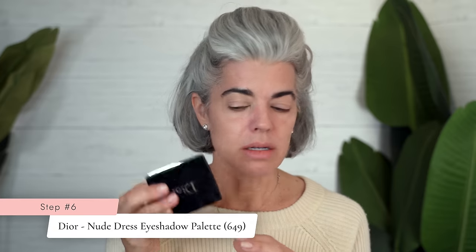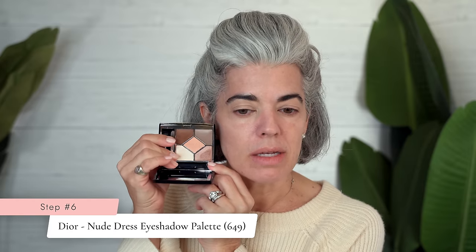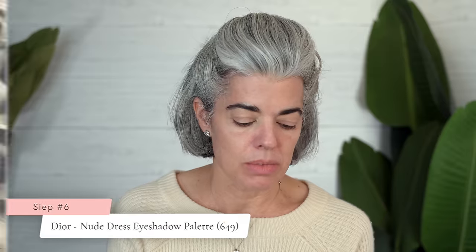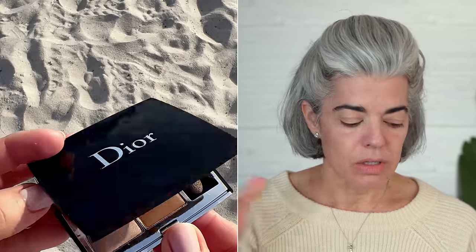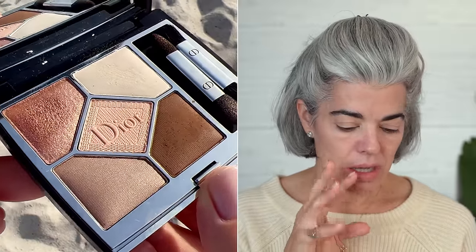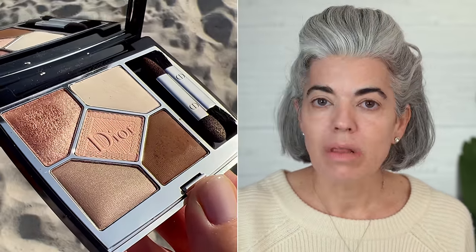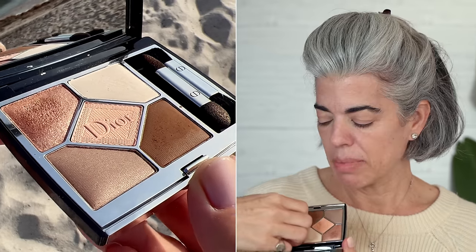You can see the difference between primed and unprimed. Even on set when I was doing makeup on anybody, I could not do their eyes without eye primer — it really enhances the eyeshadow. So the eye primer is on. We're going to go into this beautiful Dior palette called Nude Dress number 649. Look how beautiful — such a pretty palette. My only issue with buying these palettes is I like three colors; five is overkill. I'm never going to use all of them. They don't have names for the colors, so I'll just show you what I'm doing.